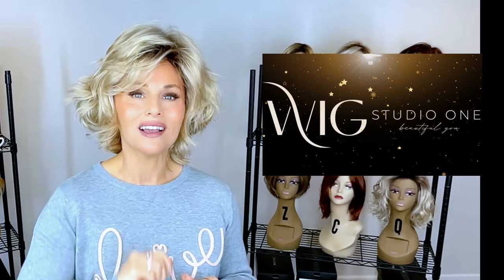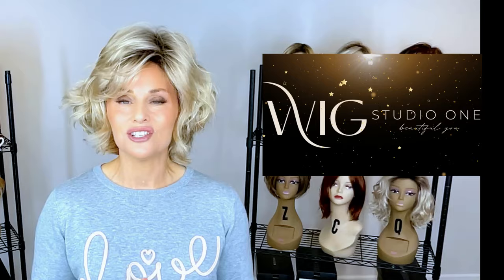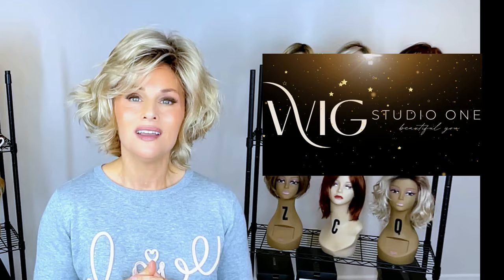We're going to show it to you in two colors today. You can find this at Wig Studio One — go below the video and expand the description box, you'll find a direct product link labeled Henry Margu Claire. Click the link and it'll take you right to the site where you can see pricing and all the colors. If you have questions, reach out to support at wigstudioone.com, and don't forget to visit the private Facebook group called the Wig Studio One Wig and Topper Support Group.